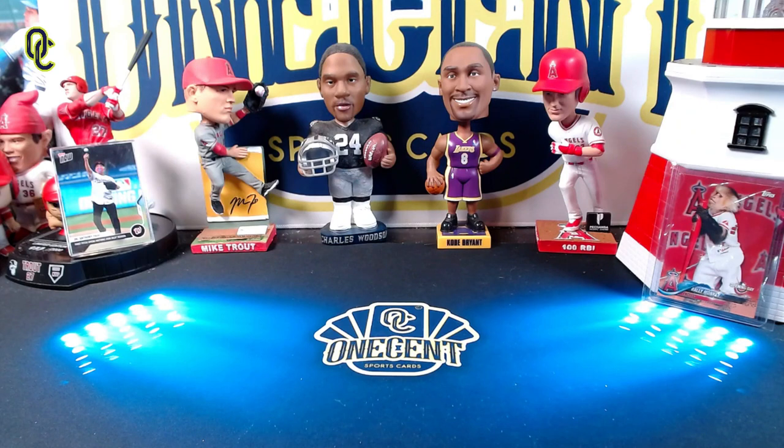Hey everyone, welcome back to One Cent Sports Cards YouTube channel. Right around the corner we have one of the biggest releases of the baseball card season — 2020 Bowman Draft, one of my personal favorite sets of the year. I have spent the better part of a week researching the 2020 MLB Draft to figure out the top 10 prospects I'm going to be targeting in this year's set. Buckle in, because here comes the top 10 prospects you should be targeting in 2020 Bowman Draft.